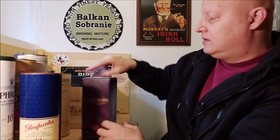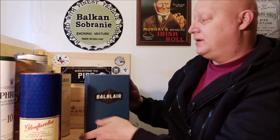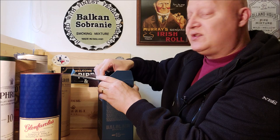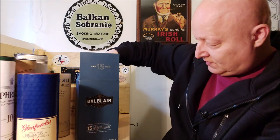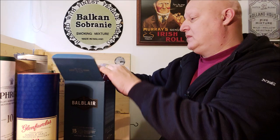And the last one in this package is Balblair 15 years old. I was trying to buy the 12 years old but it was not available anymore, so Balblair 15 years old. Natural color, non-chill filtered, matured initially in American oak ex-bourbon casks, followed by the rich influence of first-fill Spanish oak butts, 46% alcohol by volume.